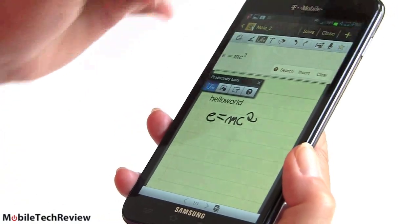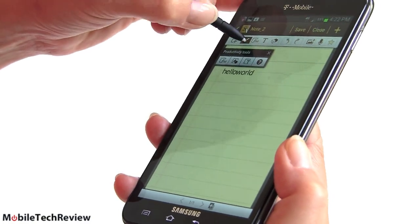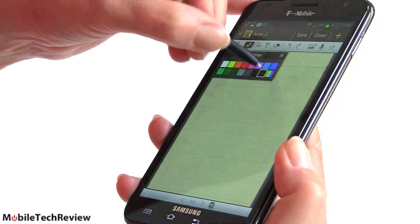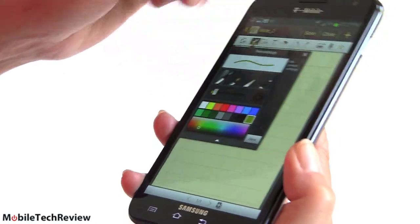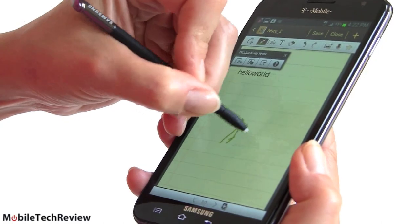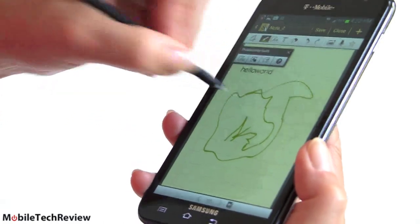For graphic artist types, you can do things just like drawing. You can choose infinite colors — whatever color you want — and choose your pen thickness, then draw however you see fit. You can do some pretty nice stuff with this.